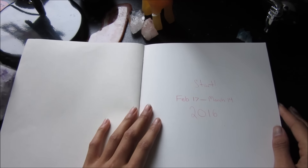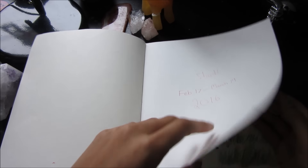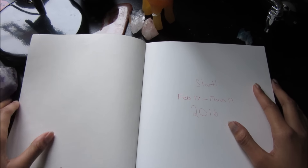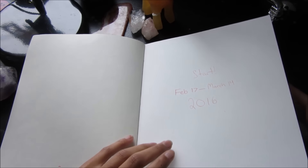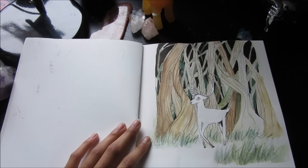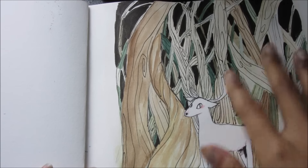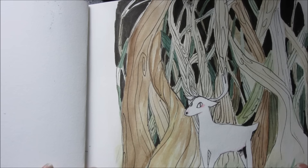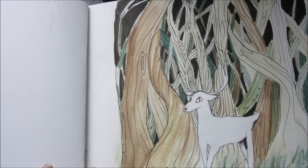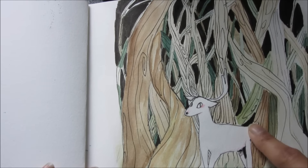So this page just says start February 17th, March 14th 2016. Today is March 14th, aka the day that I'm filming this video, aka the day that I finished this sketchbook, and this is my very first drawing that I did in it. It's this really pretty deer painting. I was trying to do like the negative space thing, which I don't feel like I achieved. But you know, you gotta work at things.